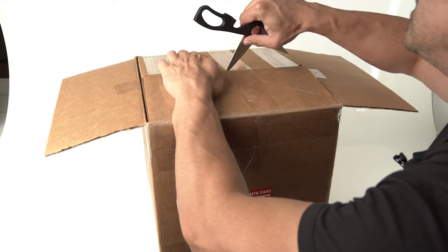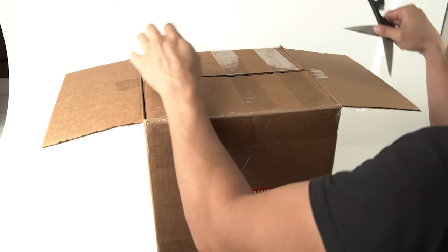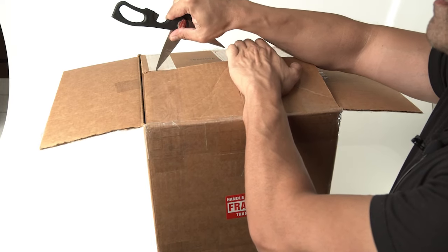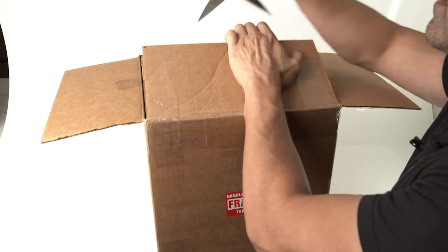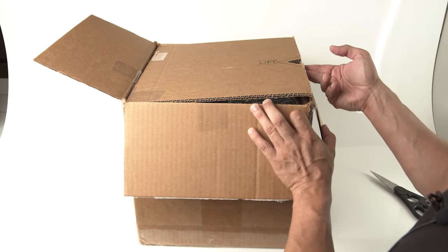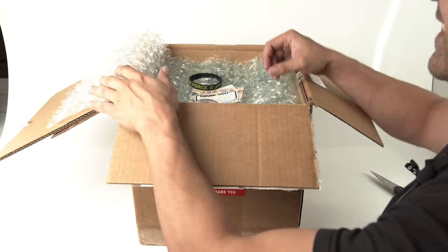I'll be really, really careful on this part — making sure I'm not cutting into anything really delicate. There you go. Lifting right here — this is my workout for the day.